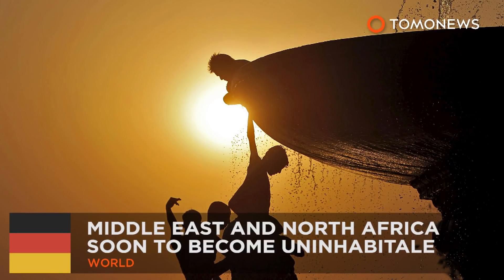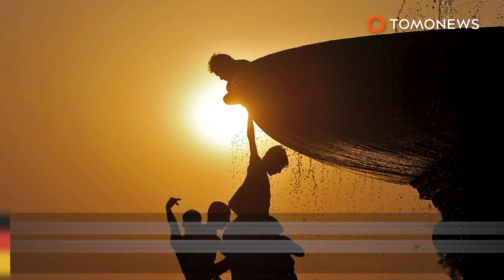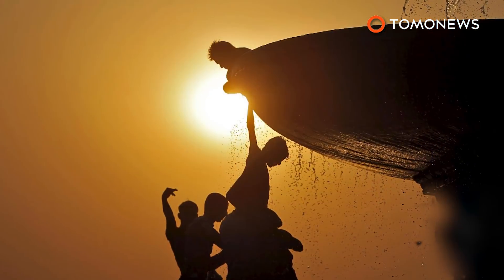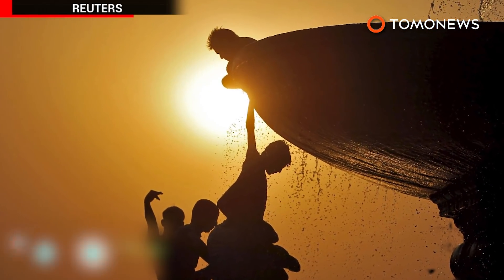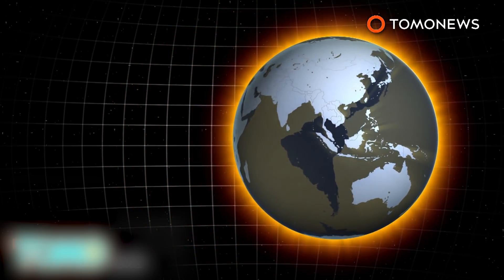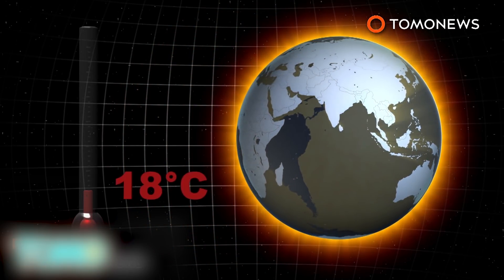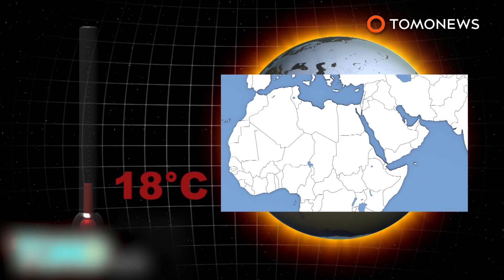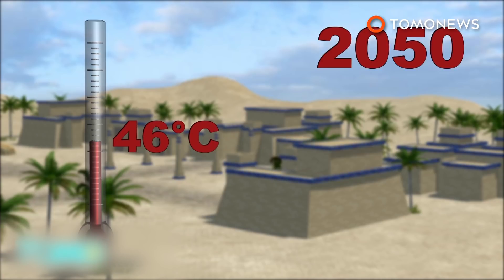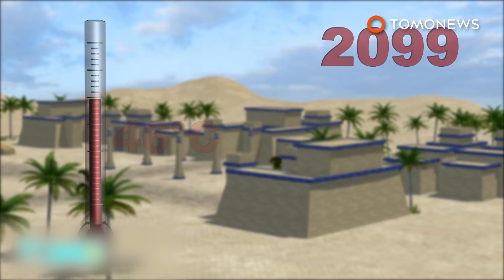The Middle East and North Africa may soon become uninhabitable. A group of researchers believes temperatures in the Middle East and North Africa will rise dramatically over the course of the 21st century. The research suggests even if Earth's average temperature increases by 2 degrees Celsius, summer temperatures in the Middle East and North Africa will increase more than twice that. The temperature could rise to 46 degrees Celsius during daytime by mid-century, and as high as 50 degrees Celsius by the end of the century.